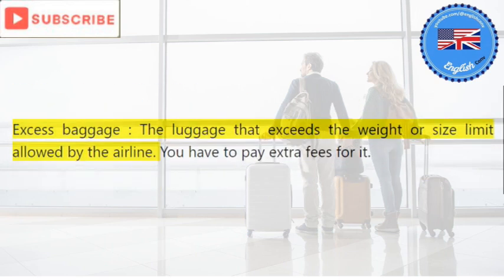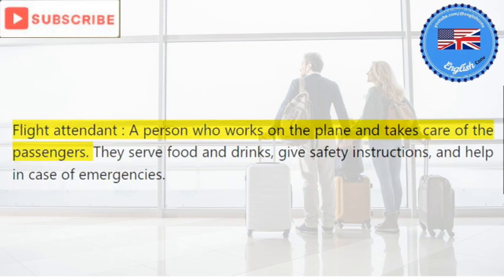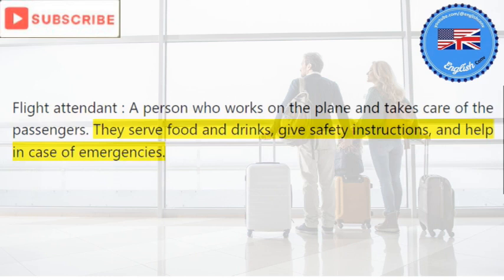Excess baggage: the luggage that exceeds the weight or size limit allowed by the airline. You have to pay extra fees for it. Flight attendant: a person who works on the plane and takes care of the passengers. They serve food and drinks, give safety instructions, and help in case of emergencies.